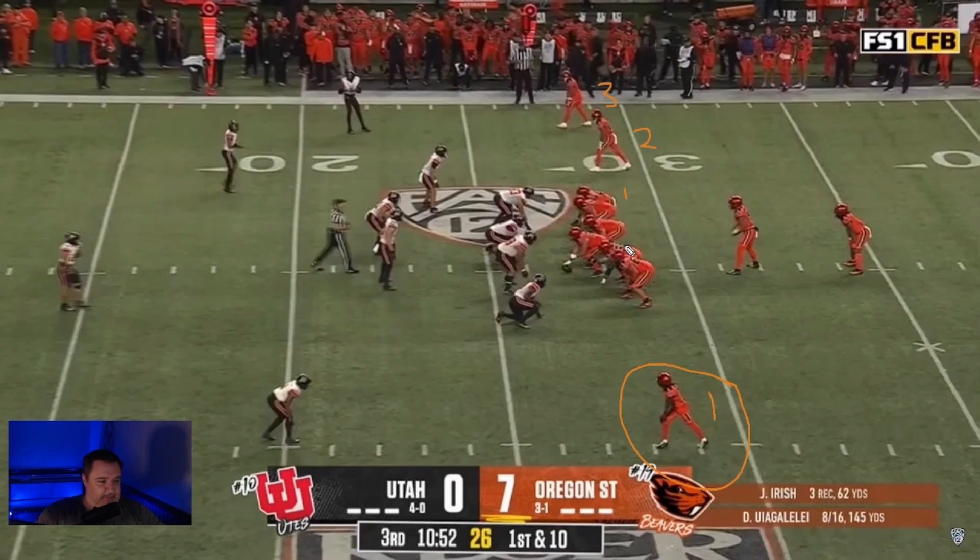At the snap, everybody else is going to run outside zone to the right, except for Bolden. Bolden is going to run a speed out. DJ Uiagalelei is going to fake handing the ball off for the outside zone to the right — he's going to catch it, turn slightly, carry out this fake, and then snap around and throw the speed out.